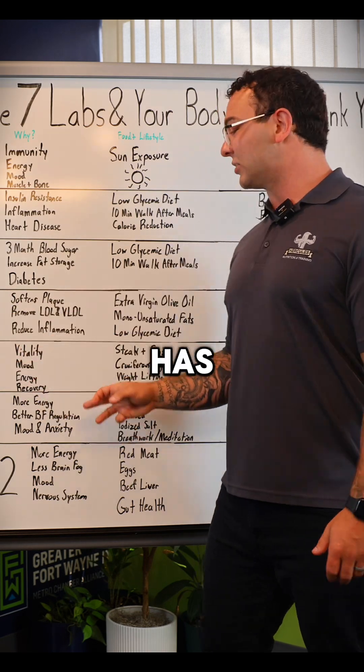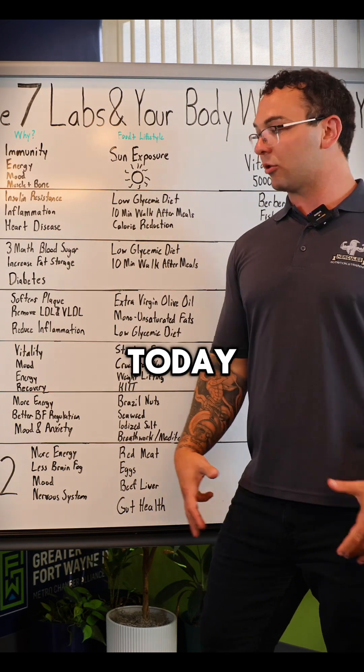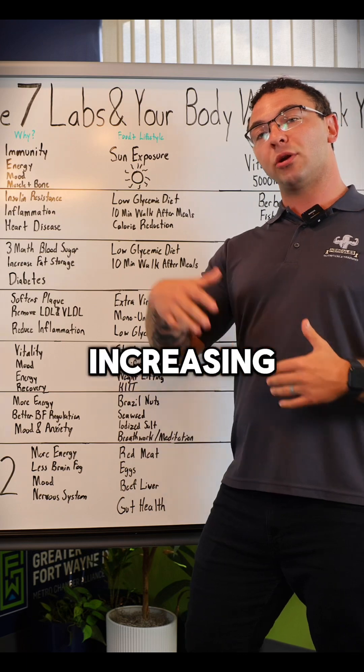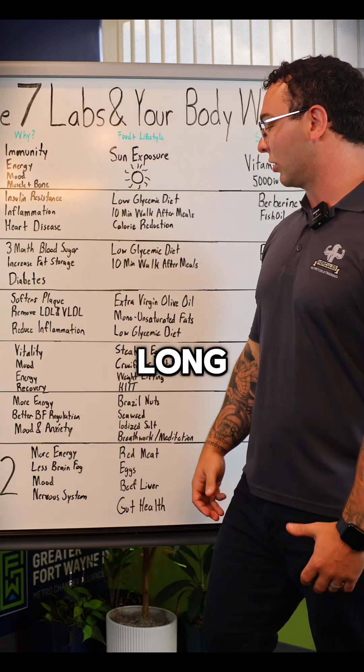HDL cholesterol also has a really big emphasis on reducing inflammation. You're going to see that buzzword a lot, because when it comes to long-term health, reducing inflammation and increasing insulin sensitivity and our processing capabilities are going to be infinitely important.